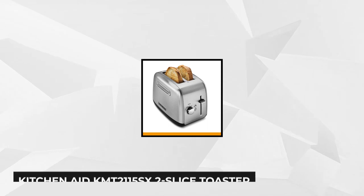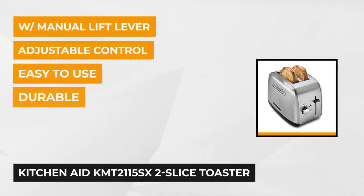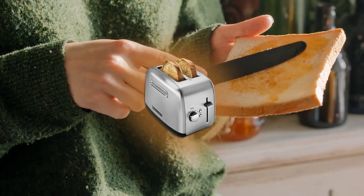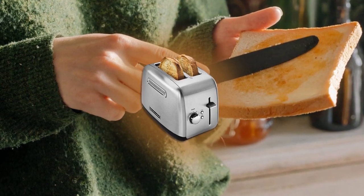At number three is the KitchenAid two slice toaster with manual lift lever. Busy is generally a word to describe every morning in just about every household. KitchenAid understands the situation and so its two slice toaster is made perfect for those busy mornings. This 7 by 11 by 8 inch device weighs just four pounds and can do two slices at a time, so it saves a lot of your time in preparing breakfast.